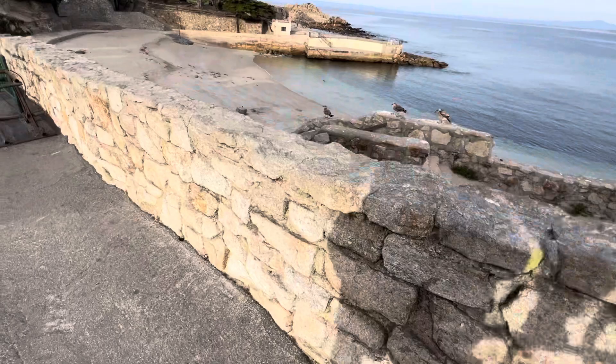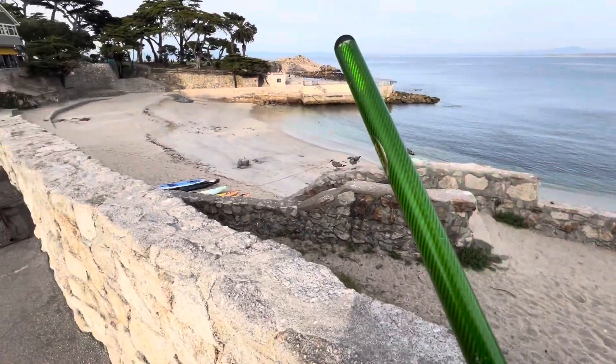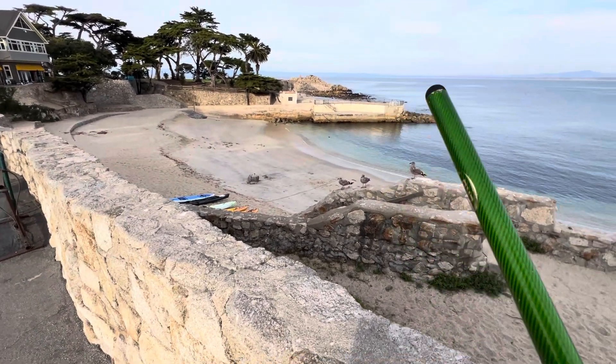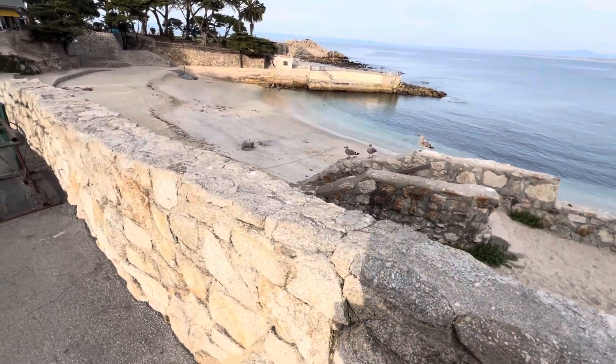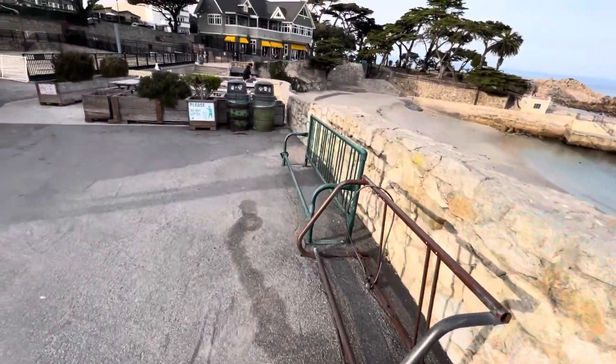What's up guys, today we're gonna hit up Lovers Point. There's a little cut down here — I don't know if you can see it from up here but I've never seen this beach cut. So we're gonna try our luck and if it sucks we'll go to a similar spot.